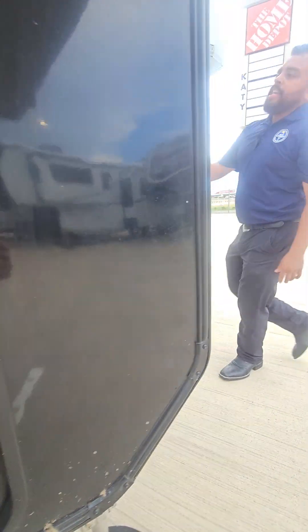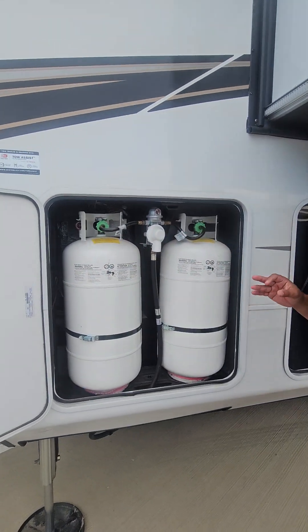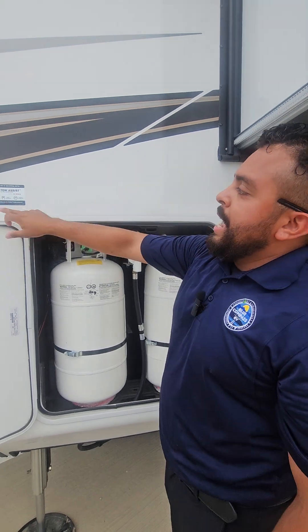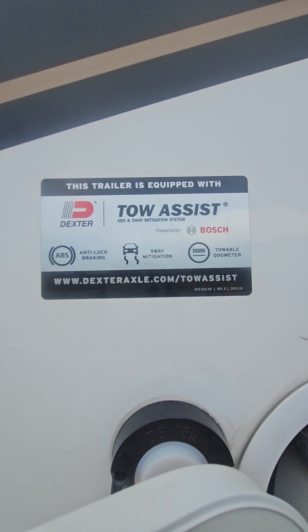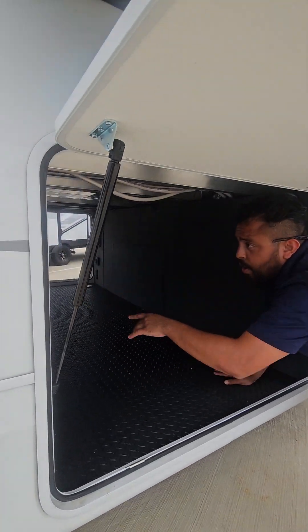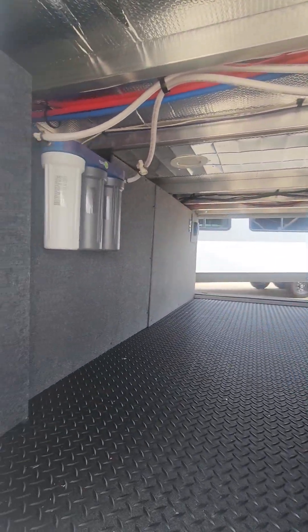Jayco actually gives you three 40-pound propane tanks — two right here and two on the other side. It also has the Dexter tow assist system to help you pull this bad boy down the road, and it contains a super upgraded water filtration system right there.